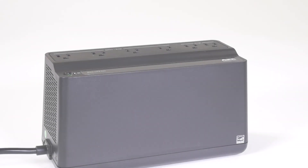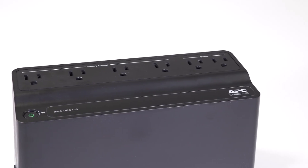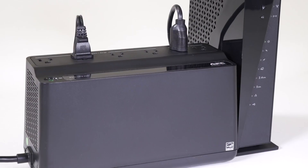APC by Schneider Electric BackUPS powers and protects all your critical electronics while maintaining your internet connection during prolonged outages. Stay connected for hours, not minutes, using the APC BackUPS.